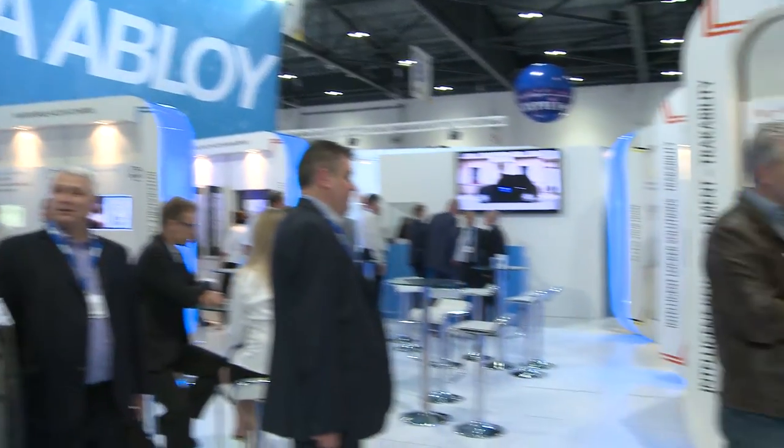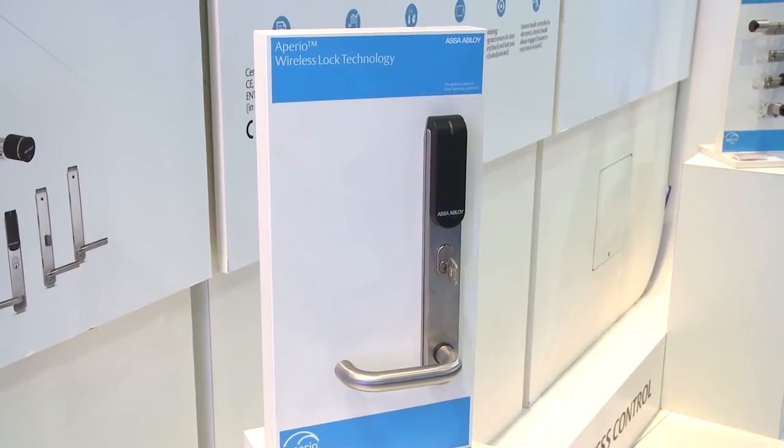Our Imperio wireless technology seamlessly integrates mechanical locks into new and existing access control systems, making it a simple and cost-effective access control solution for the expansion of more doors. Here at IFSEC 2014, we are pleased to be launching our new high-speed V3 platform.